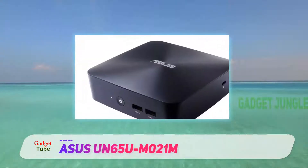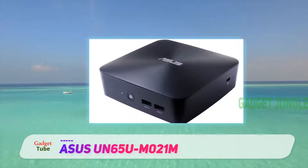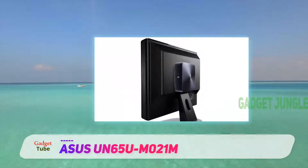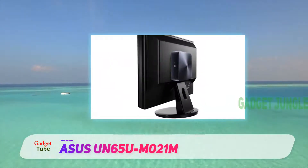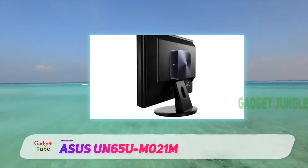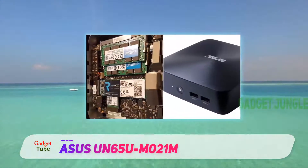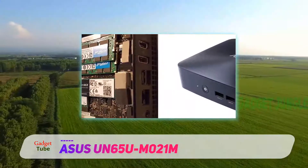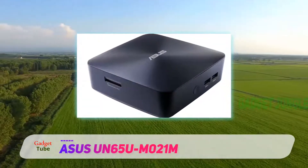The ASUS Vivo Mini has long been a staple of the mini PC market, and for very good reason. For home computing, the ASUS strikes an appealing balance between performance and price. Powered by a 7th generation Intel i5 processor, the computer can also add up to 16GB of separately purchased RAM and any 2.5-inch full-size SSD.